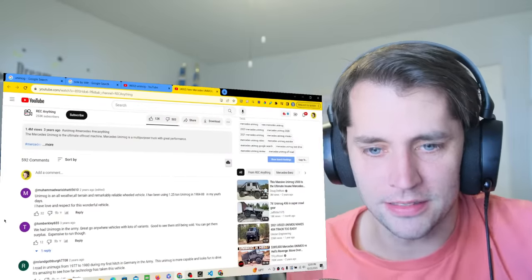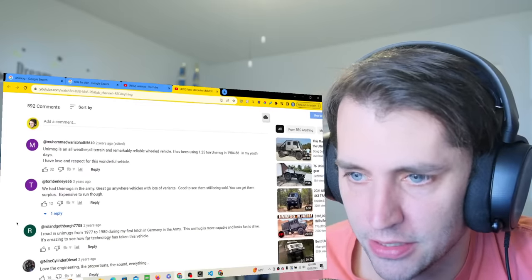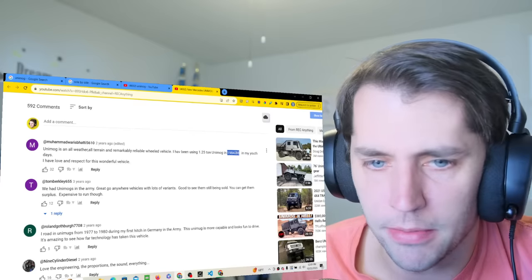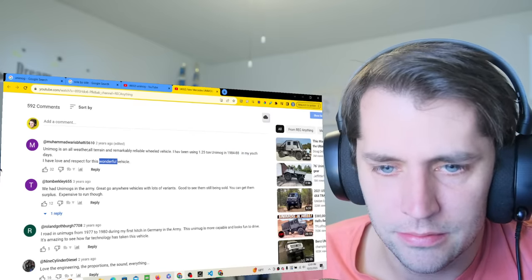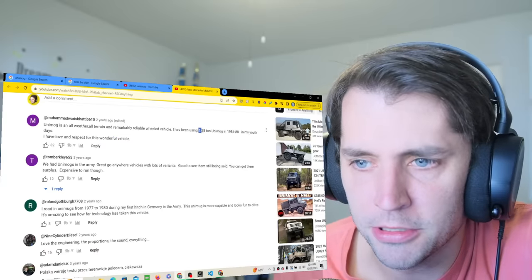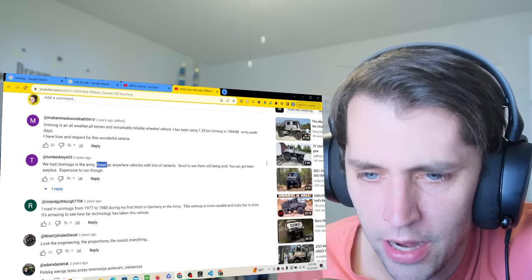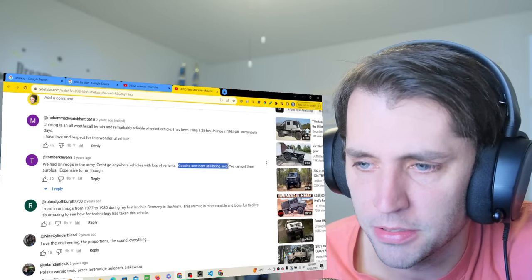I just want to read a couple comments. 'Unimog is the all-weather, all-terrain, and remarkably reliable wheeled vehicle. I've been using a 1.25-ton Unimog from 1984 to 1988 in my youth.' Wow. Is that how much it can tow? 'We had Unimogs in the Army.' Yeah, that makes sense — great go-anywhere vehicles with lots of variants.